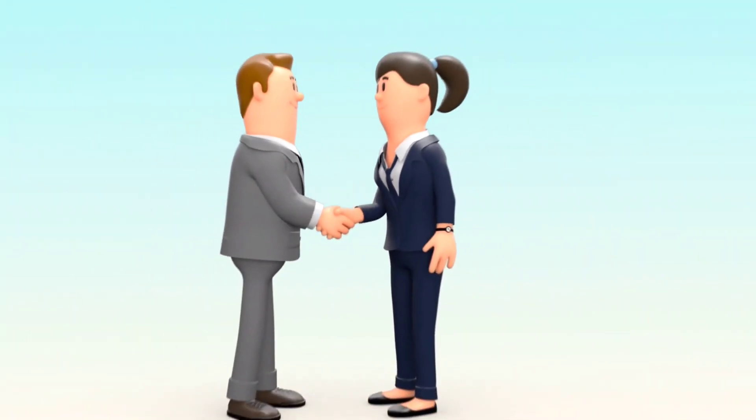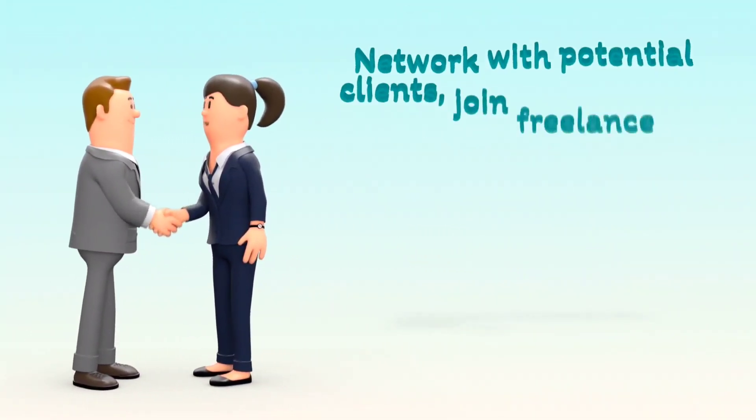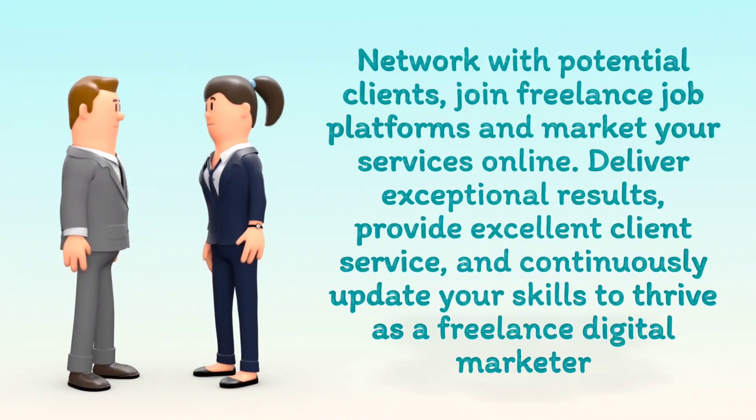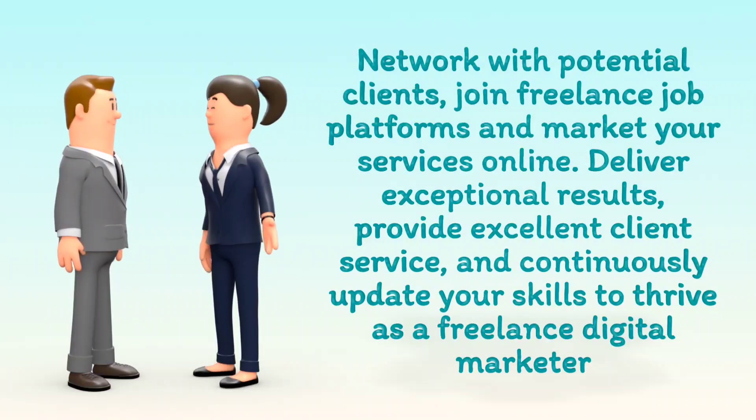Network with potential clients, join freelance job platforms and market your services online, deliver exceptional results, provide excellent client service, and continuously update your skills to thrive as a freelance digital marketer.